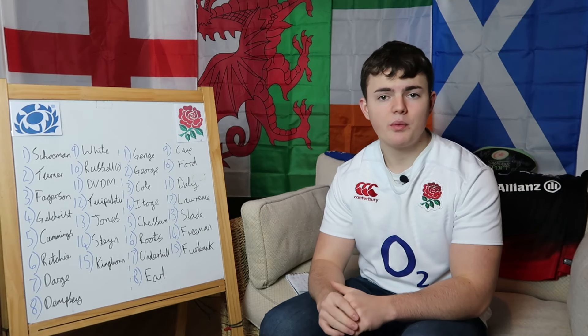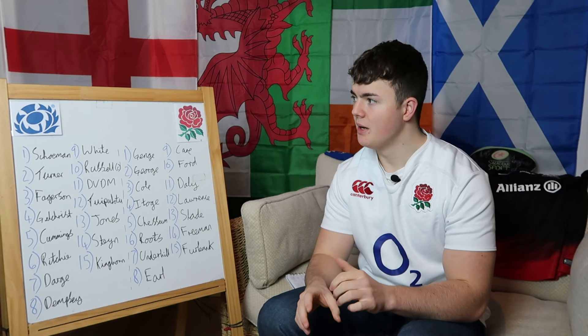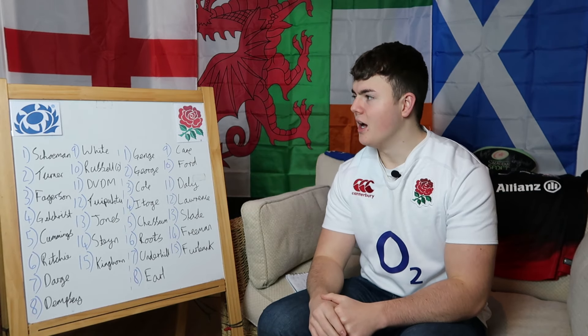Welcome back to the channel. In this video I'm going to be previewing the second match of this Saturday in the Six Nations between Scotland and England — a match-up which is always tasty, filled with so much aggression and passion to win the match.